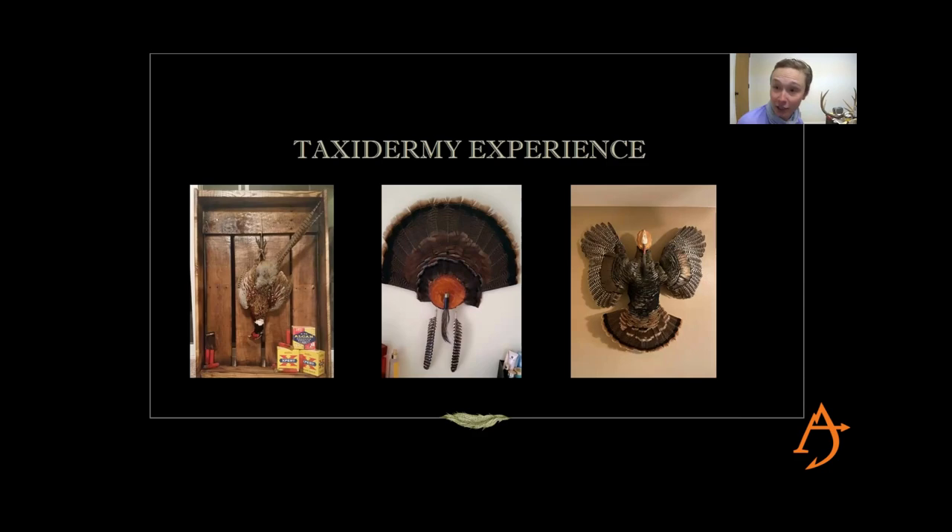For turkey taxidermy, all you really need is Borax, which you can get at Walmart in the laundry detergent aisle. It's a degreaser that dries out the skin of upland birds. I would not use it on ducks — ducks are very oily — whereas upland birds like turkey and grouse have drier skin. You scrape the skin, get as much meat off as possible, sprinkle on the borax, let it sit for six weeks, position the wings, and put it back together knowing the anatomy. Very easy.